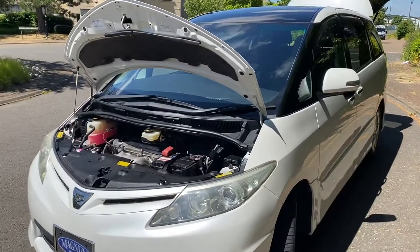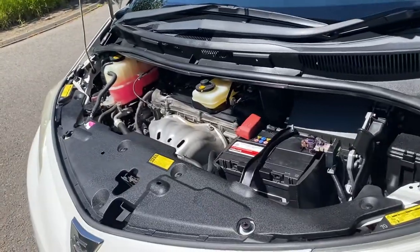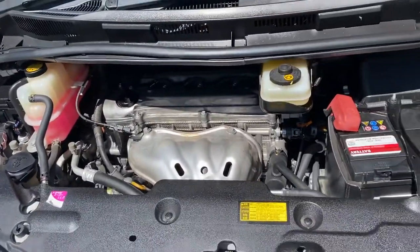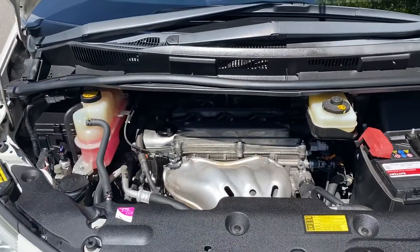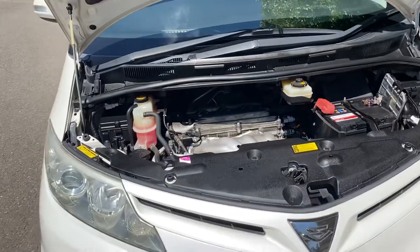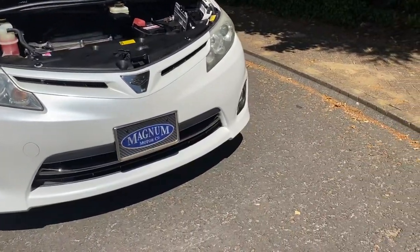It's a 2,362cc chain-driven engine that runs on the new E10 fuel. The V6 one doesn't run on the new fuel — you have to have it on super unleaded. This is a 7-speed gearbox, and customers are telling us they get up to around 34 to 36 miles to a gallon on a run.